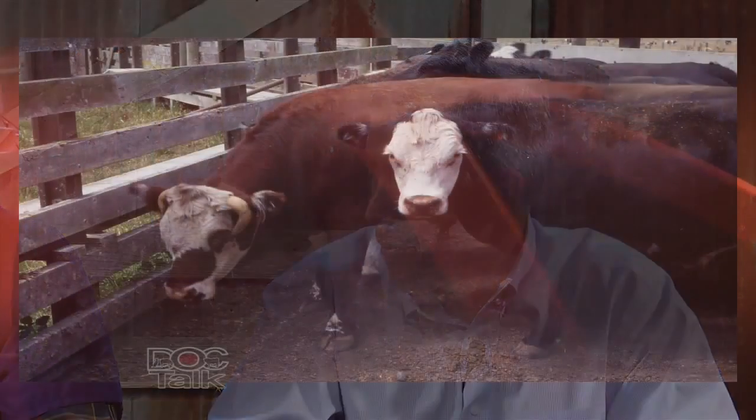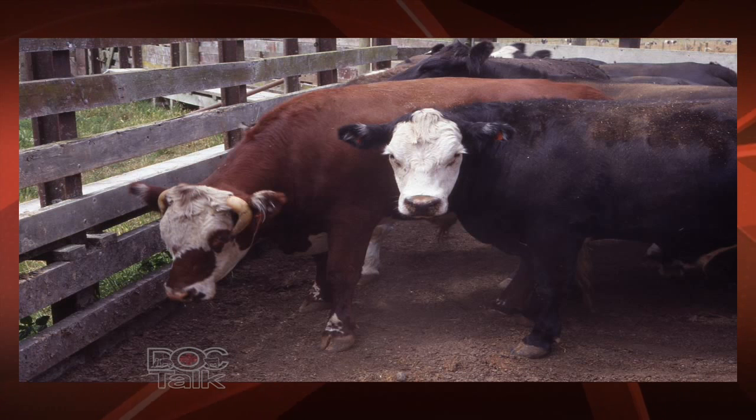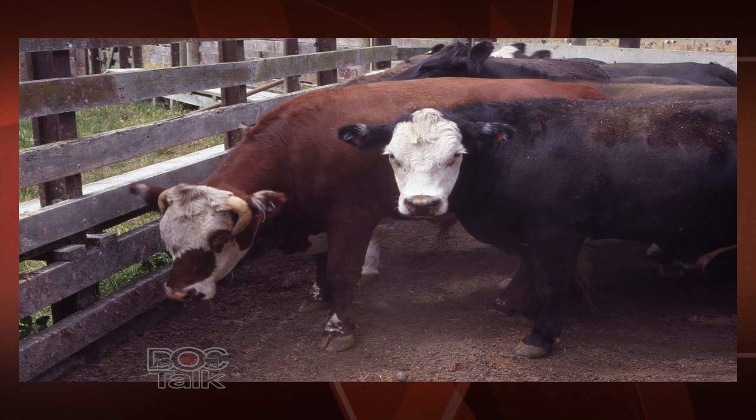Sometimes horns will grow around and into the skull. They continue to grow — they don't stop just because they hit skin and hide — and they dig into skin and whatnot. We have to remove them, and sometimes they just grow abnormally. Even just the facilities to handle them: we have to remove those so they don't knock them off going through chutes, alleyways, those kinds of systems.